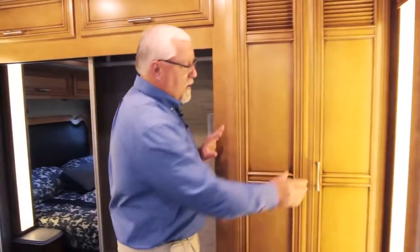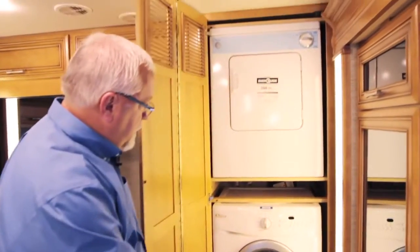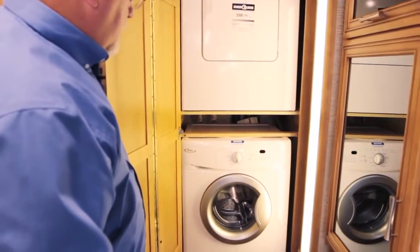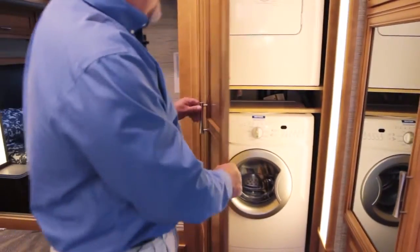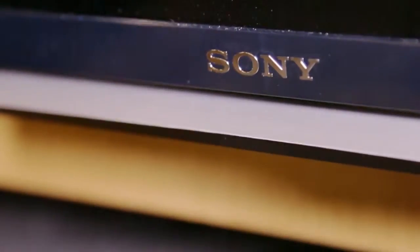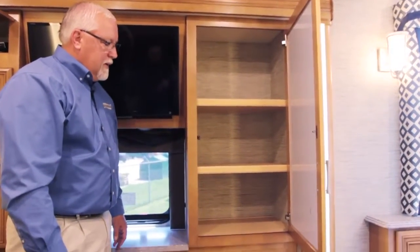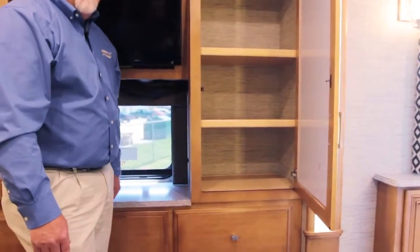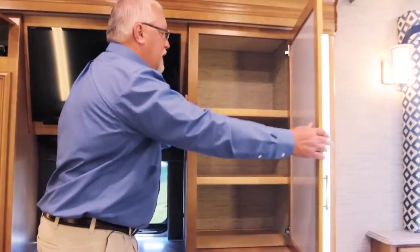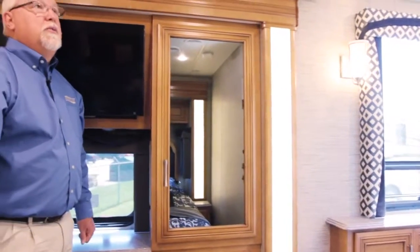In the back corner on the driver's side, you have your washer and dryer — these are all Whirlpool. In front of that, there's a Sony TV and another storage cabinet with drawers below. So there's lots of storage in this new Canyon Star. Again, this is the 3903 floor plan and this is a 2016 Canyon Star from Newmar.